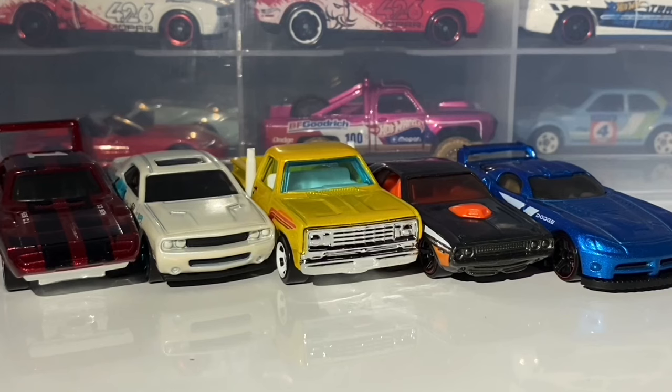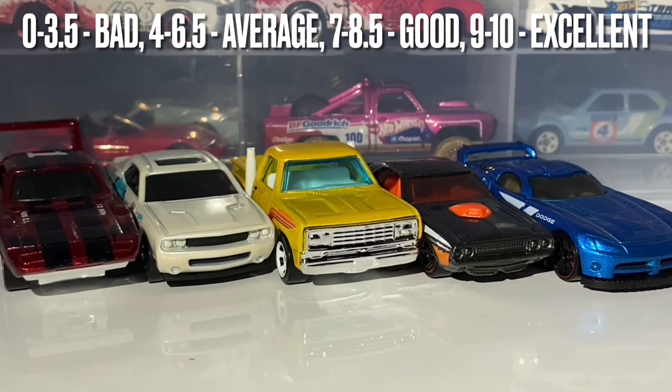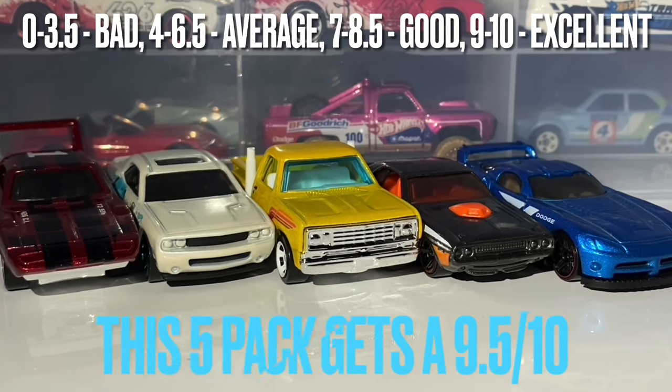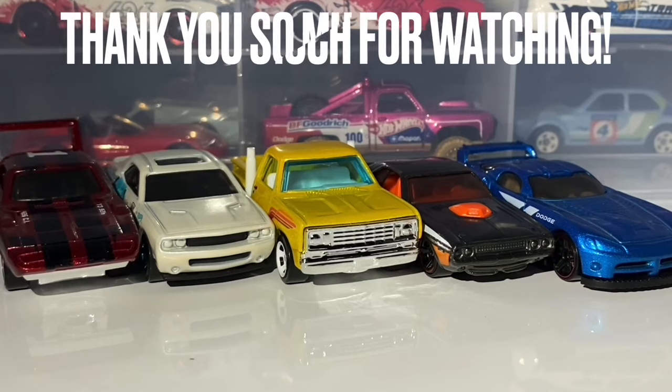That's it for the 2024 Mopar 5-pack — it's been a great 5-pack and you should definitely pick this up. You will not be disappointed; it's full of fantastic castings and recolors that all look great in their own way. I'm giving this 5-pack a score of 9.5 out of 10 — really really nice, and well worth adding to your collection.